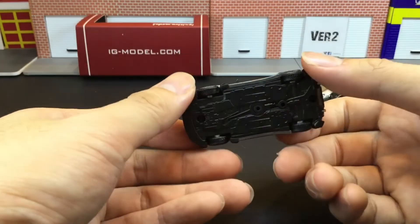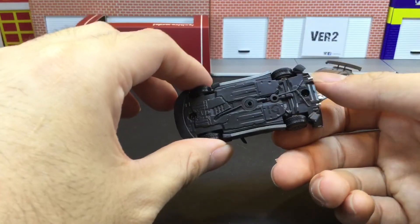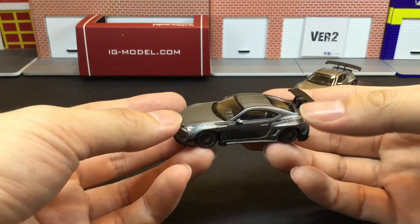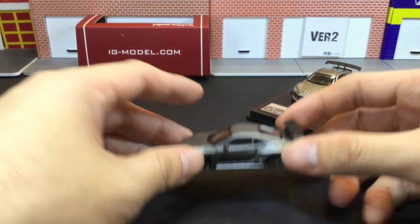Underneath there are a couple of details, not much, but that's all right. This one doesn't roll — it's not meant to roll anyway. It's a display model.